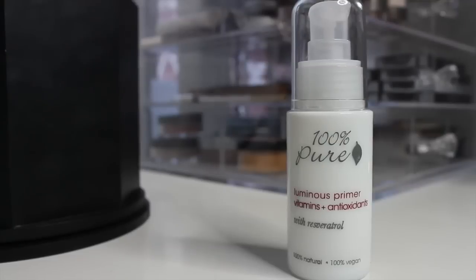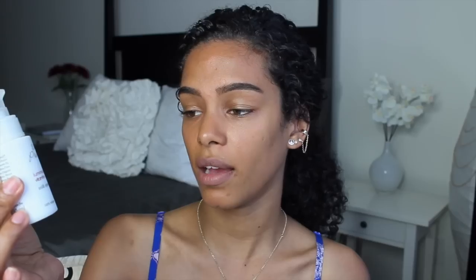For my foundation, I start off with my primer from 100% Pure — it's a luminous primer with vitamins and antioxidants, a great brand with very pure organic ingredients. I apply a little bit on my cheekbones and forehead — the main points where I want a glowy look. What a primer does is it creates a base for your foundation to ensure it stays all day, minimizes pores, and ensures your foundation looks flawless and lasts longer.